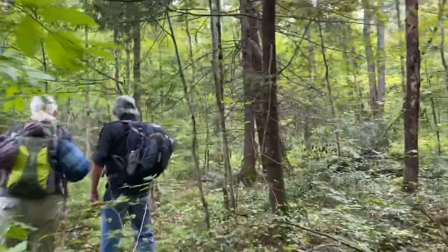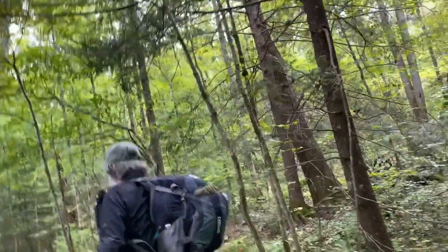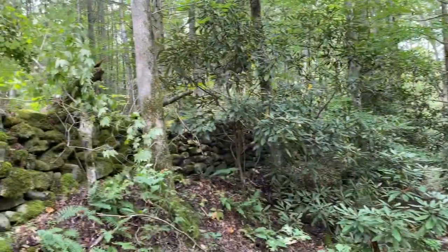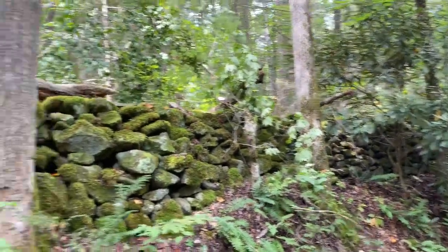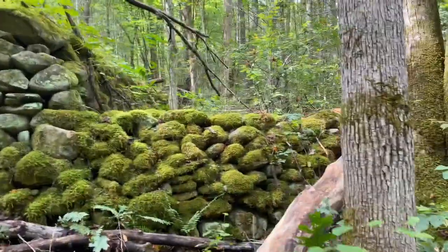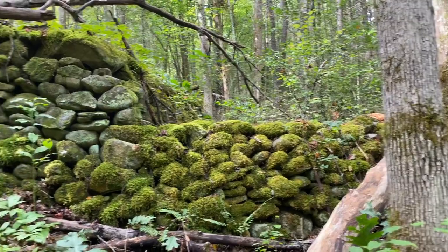The trick is when you enter the woods, you'll find the Manway. There are some beautiful rock walls along this Manway. I've never seen one like this - it's pretty unique.